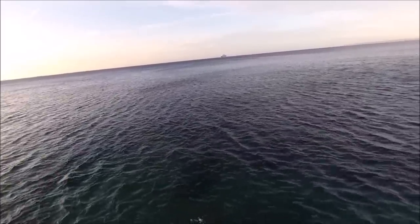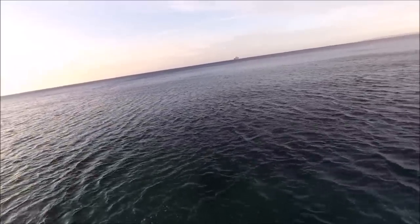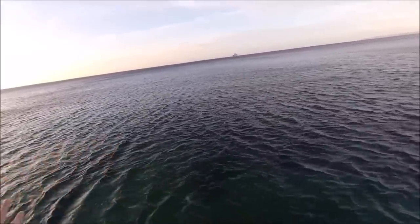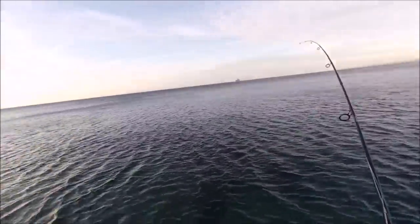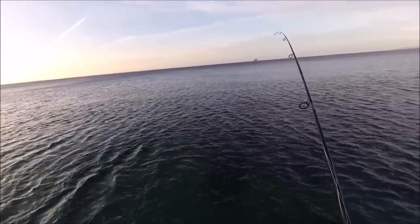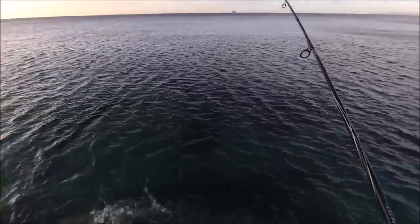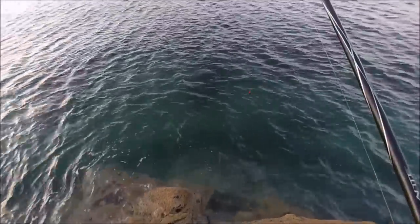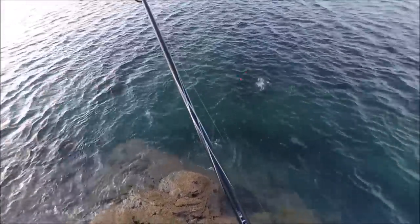Because there's such a brisk side wind I'm getting such a bow in the line - when you do get a take it's not so easy to get a quick strike on the fish because you've got such a big bow. This along with spinning from the shore is definitely my favourite way of targeting mackerel.